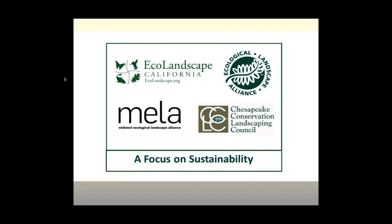In case you're not familiar with our organizations, they're all nonprofit and largely volunteer groups in the United States. The regional groups are the Ecological Landscape Alliance, the Chesapeake Conservation Landscaping Council, the Midwest Ecological Landscape Alliance, and Ecolandscape California. If you have a question for the presenter, you may send it using the question window at any time during the broadcast, and questions will be addressed at the end of the presentation. And now I would like to introduce our presenter, Robert Kurek.